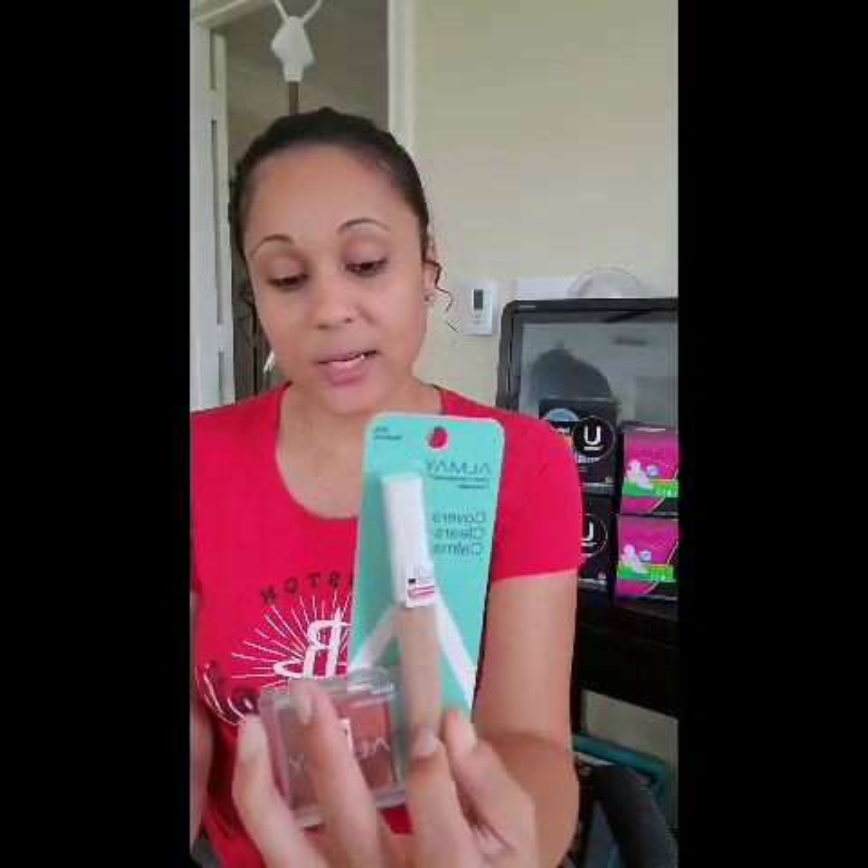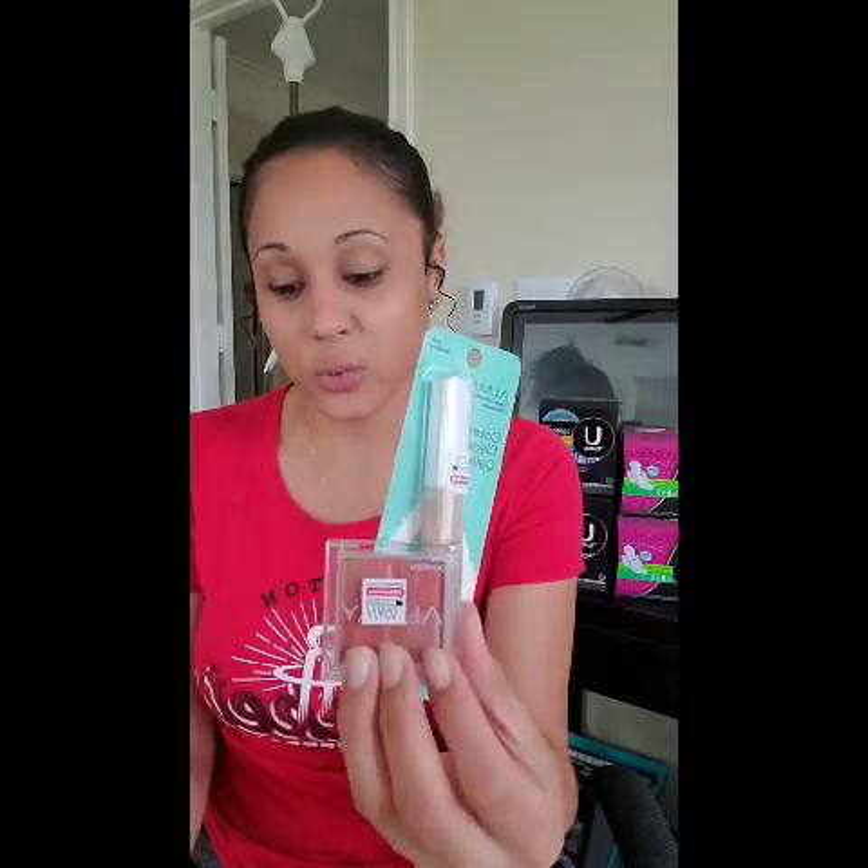I got $9 back in Extra Bucks. In that same transaction I also picked up Almay — a concealer at $9.49 and an eyeshadow at $7.29, so those two items bring my total to $16.78. I had a $5 off $15 Almay CRT, a $4 off face Almay CRT, and a $3 off eye coupon for Almay. All of these came in the insert booklet, so unfortunately if you didn't get your papers, these are not digital coupons.